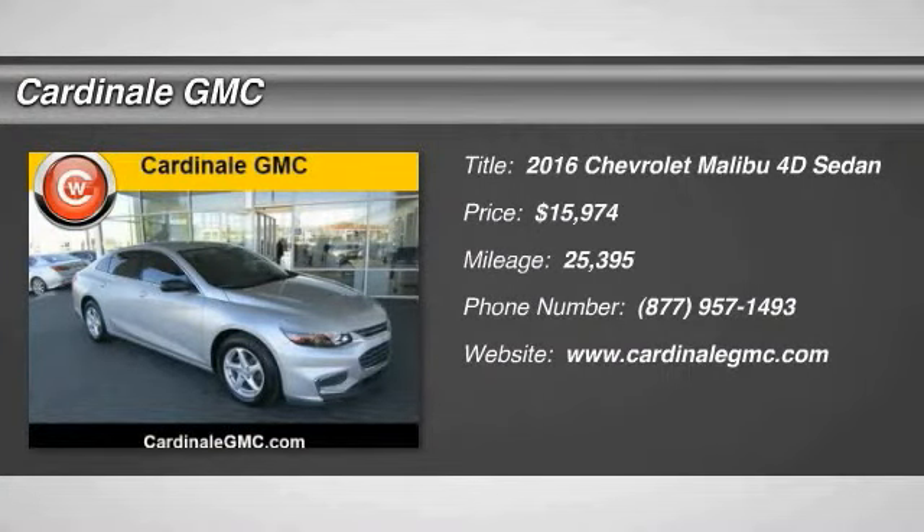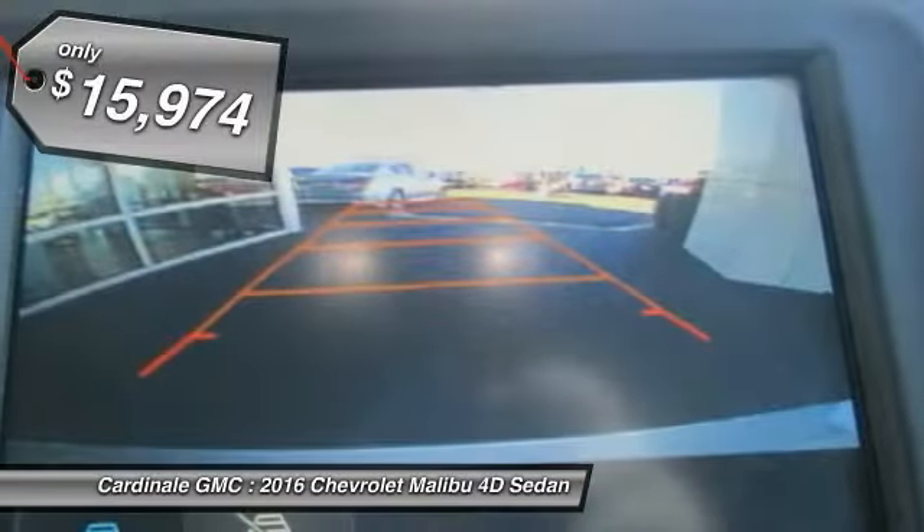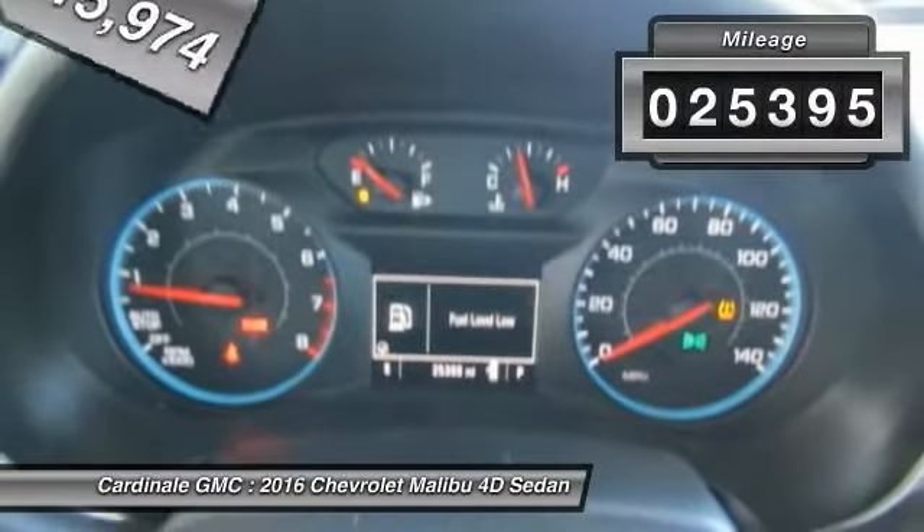2016 Malibu. A combination of performance and fuel economy, the Malibu is a great commuting car and is priced below $20,000. This vehicle has less than 30,000 miles.